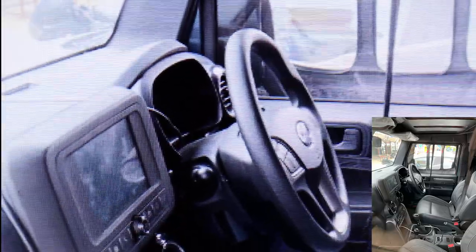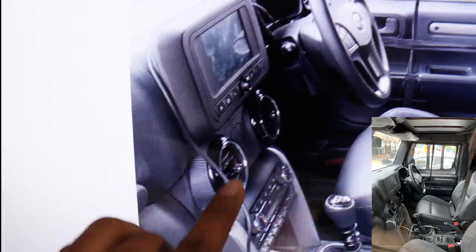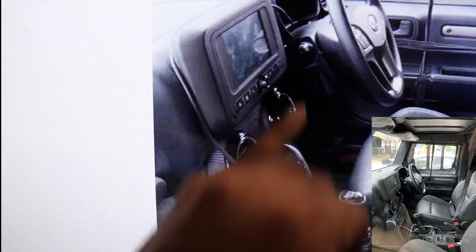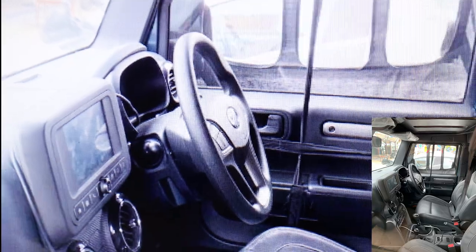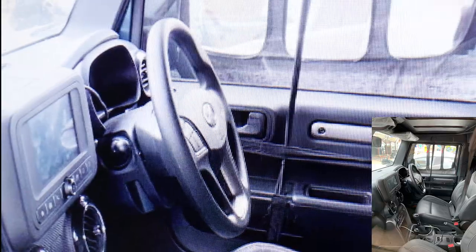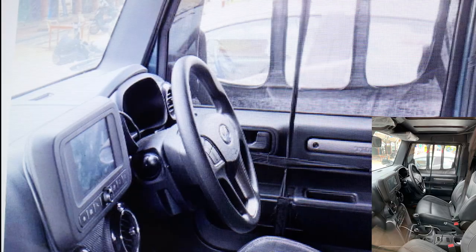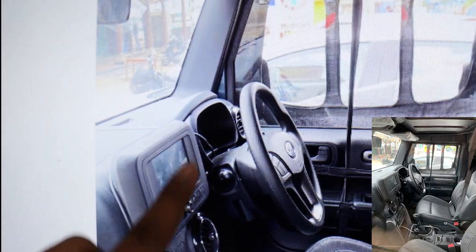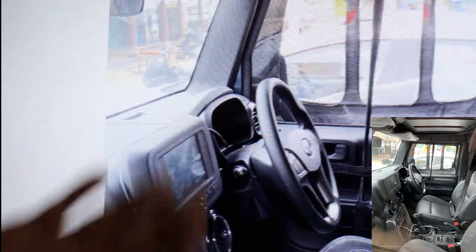The AC vents look similar to the previous Thar but with a chrome finish on the edges. There's a three-spoke steering wheel with a lot of button controls — a first for the Mahindra Thar — so you don't have to touch the infotainment system to access maps or apps.